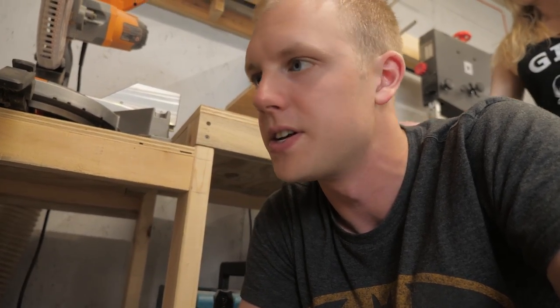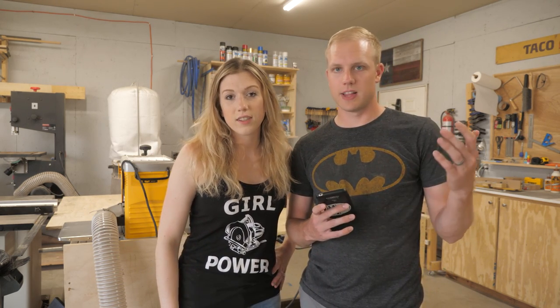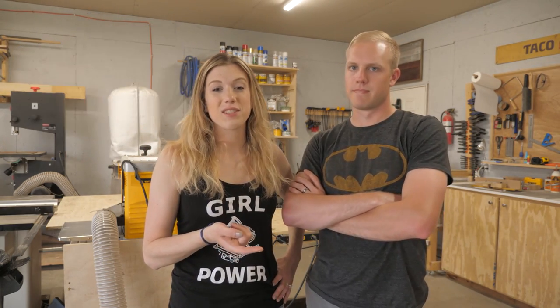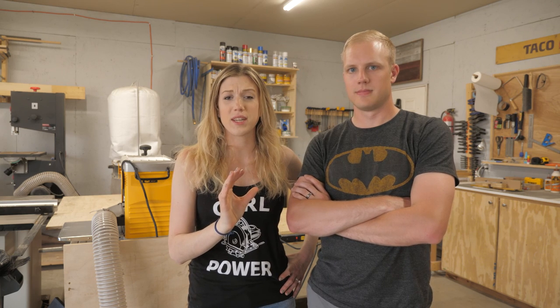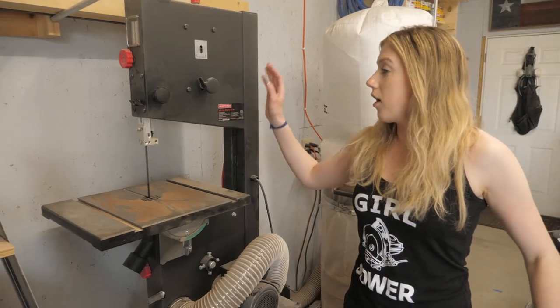Question time — first off thanks for responding on Instagram. Favorite tool: right now I think our favorite tool is the track saw. It's been mind-blowing how much more we can do and how much faster we can do it. The precise cuts we get on entire sheets of plywood have been amazing — way better than trying to use a circular saw or doing it solo on a table saw, which isn't safe.